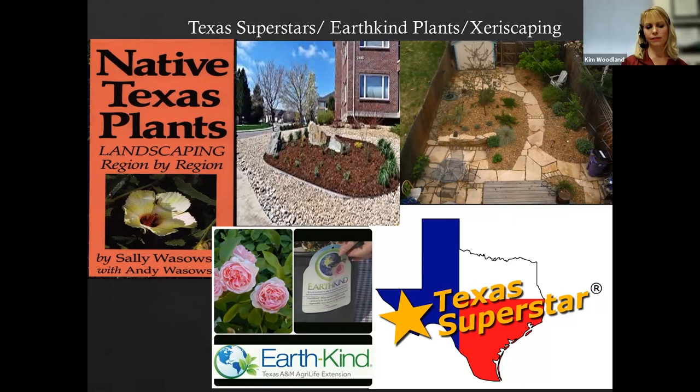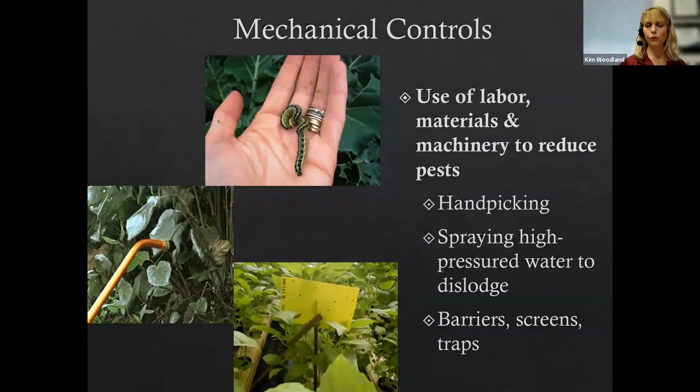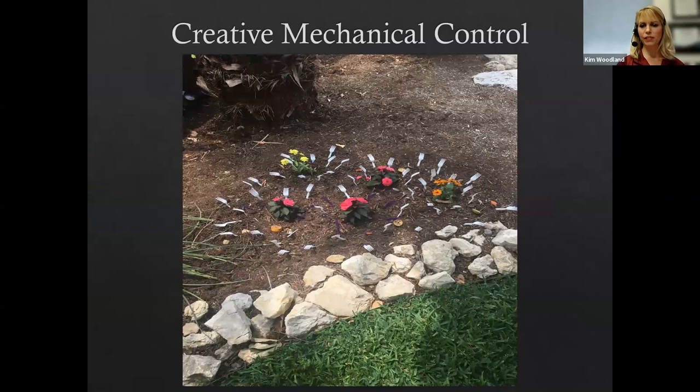With mechanical control, we use labor, materials, and machinery in cooperation with customers: handpicking caterpillars, high-force water sprays to remove aphids or whiteflies, barriers, screens, and trapping devices. One customer tried sticking plastic forks in the ground to deter armadillos from uprooting plants — of course that doesn't work. What does work is eliminating the armadillos' food source by controlling grubs, removing their reason to be on the property.